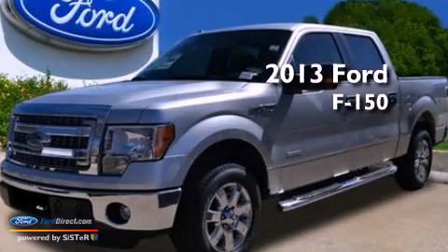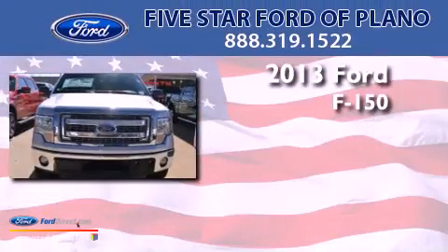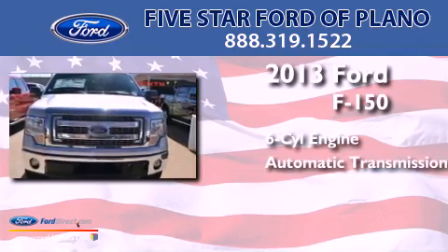This is a brand new 2013 Ford F-150. It has a six-cylinder engine and an automatic transmission.